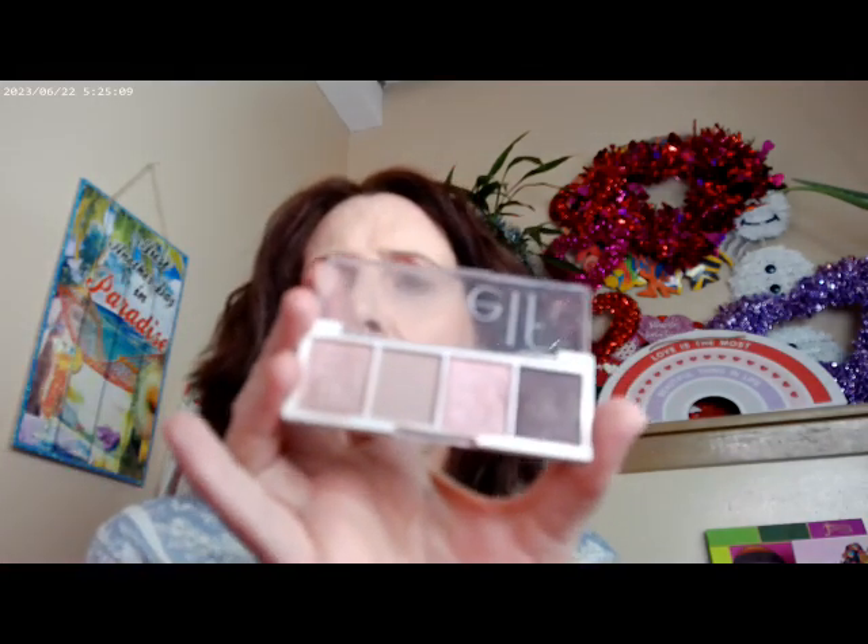The e.l.f. — this one is Rosewater, and these are their little four-pan palettes. There's another one called Berry Bad, and I was looking for it but couldn't find it anywhere. But Rosewater and Berry Bad are both going to be right in that rose, roseberry family.